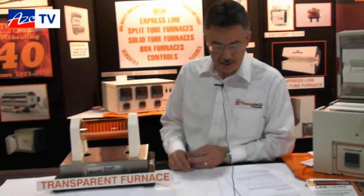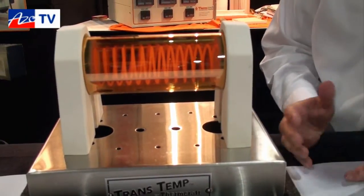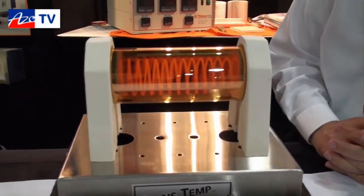This is our transparent furnace. Its design was done by MIT about 40 years ago. It's different from conventional furnaces mainly because of the transparency — you can obviously see through the furnace into the product.